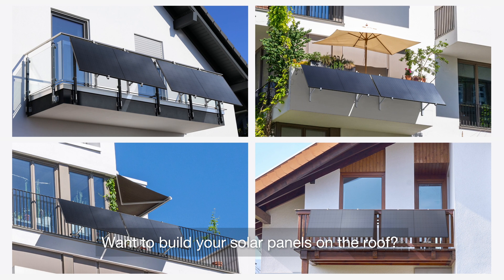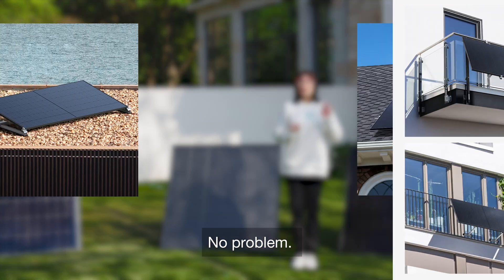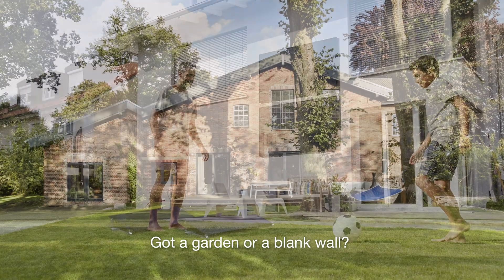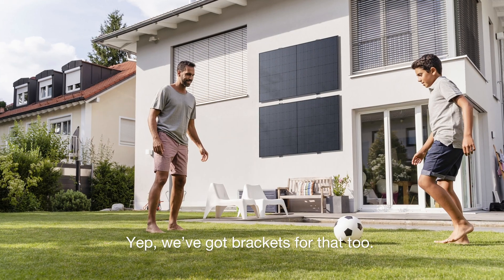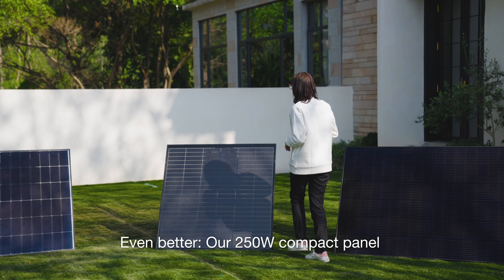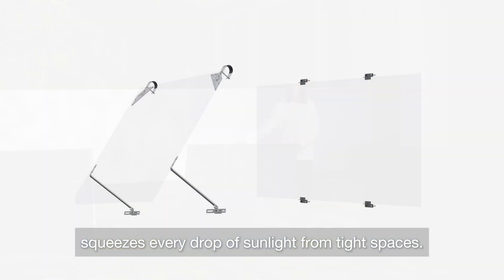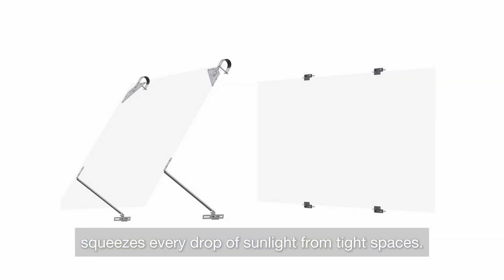Want to build your solar panels on the roof? No problem. Pitch and flat-out brackets keep panels secure. Got a garden or a blank wall? We've got brackets for that too. Even better, our 250-watt compact panel squeezes every drop of sunlight from tight spaces.